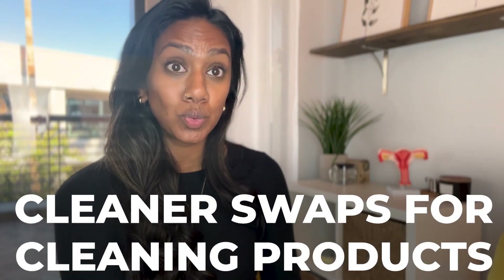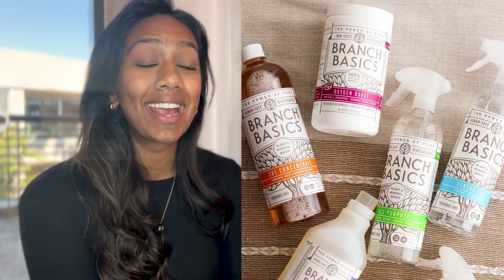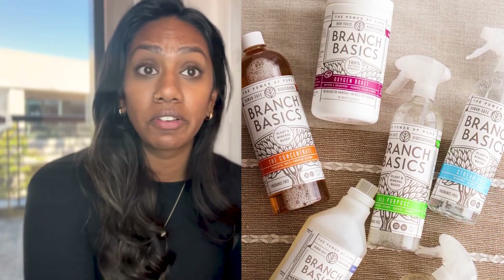Let's talk about cleaner swaps for cleaning products. One of my favorites is Branch Basics. I have no affiliation with them — it's just what I use in my home. I love Branch Basics because once you buy the starter kit, you have everything you need: laundry detergent, hand soap, window cleaner, bathroom cleaner, and an all-purpose cleaner, all from one concentrate. Depending on usage, we go through a new concentrate every four to five months, so it lasts a really long time.